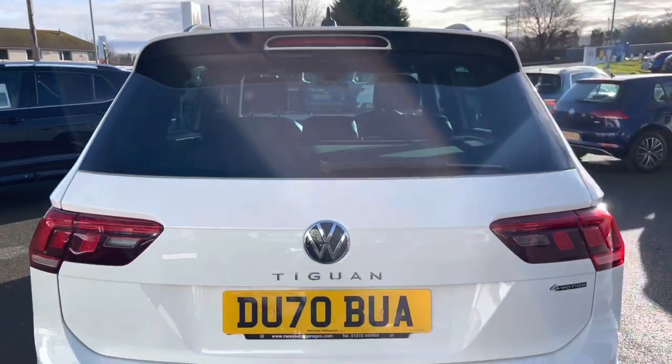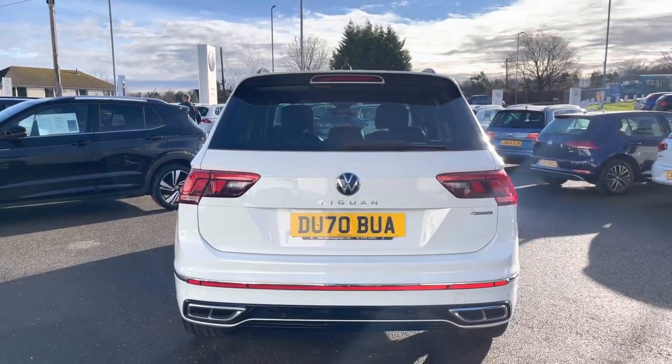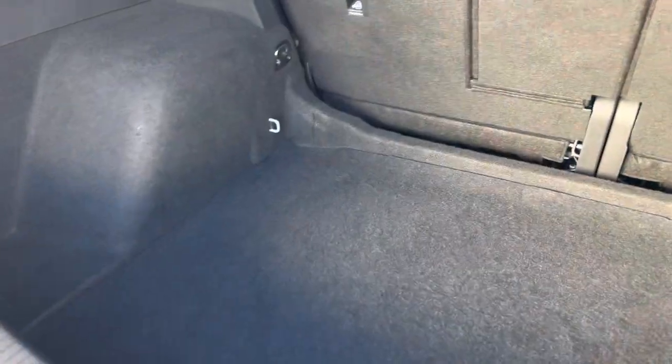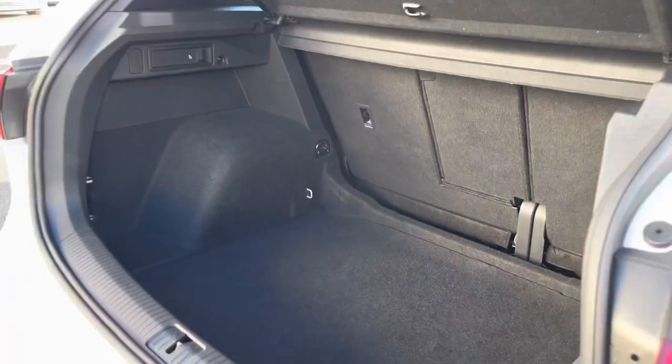Making my way to the back, this car does feature parking sensors both front and rear, which will give you the support you need when parking up your vehicle. Taking a look inside the boot, we do have a really practical space available with lashing points and the option to fold down the rear seats if necessary.